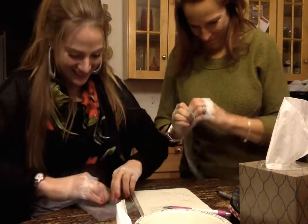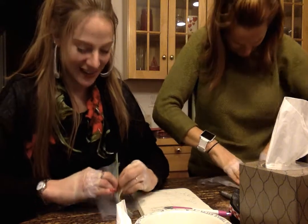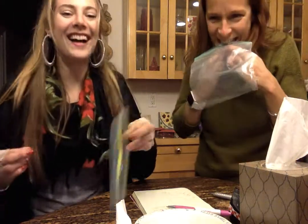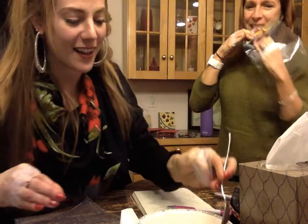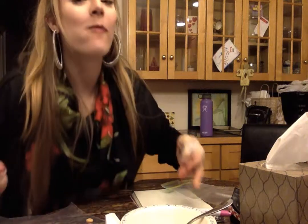You didn't say no teeth. Well, it's the no thumb challenge, not teeth. Teeth were not included. Done. Eat a bite of cereal with no thumbs using a spoon, and pour it yourself. Done.